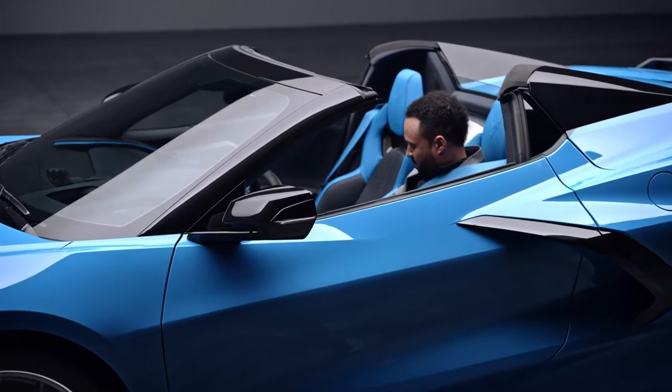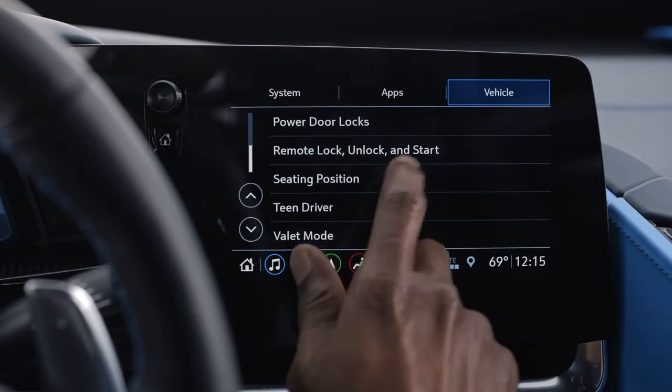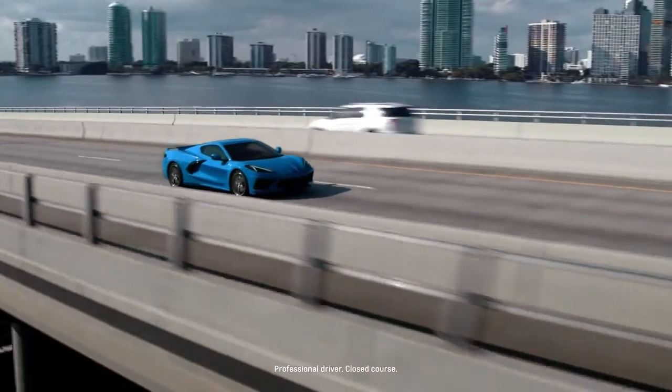If your Corvette has an available memory package, then the seat entry memory can be accessed and saved through the vehicle personalization setting on your infotainment display. This way, there's no need to adjust your settings each time you drive.